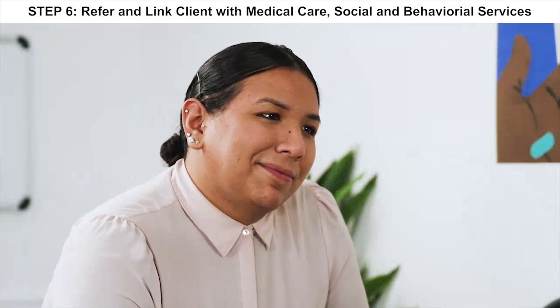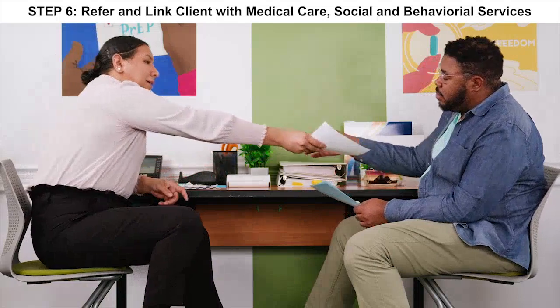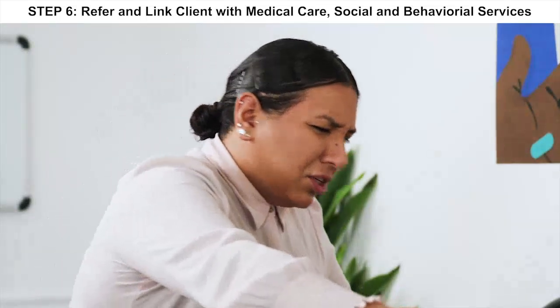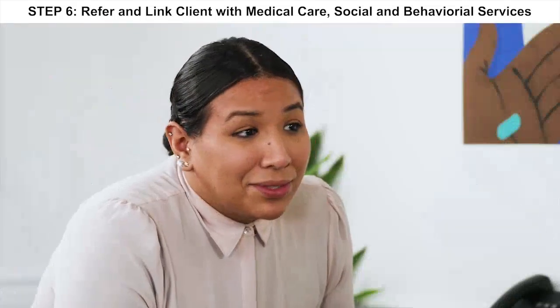Are there any HIV doctors in the area? Yes, here is a list of places nearby that provide HIV care. Let's walk down the hallway to Rosa, and here's my card and a little more information that you can read when you're ready. You've done a courageous thing getting tested today. Please know that we're here to support you. I appreciate all your help.